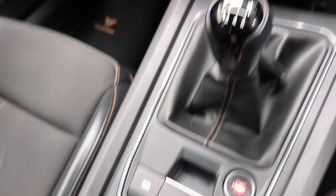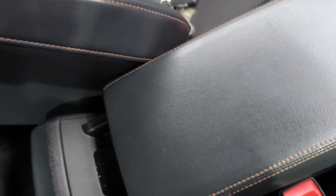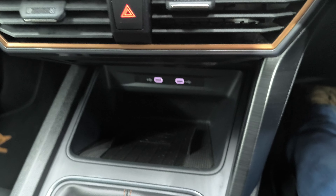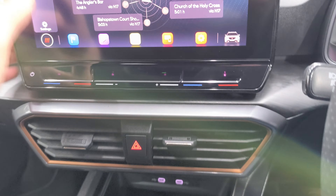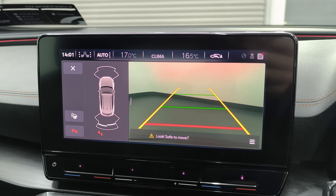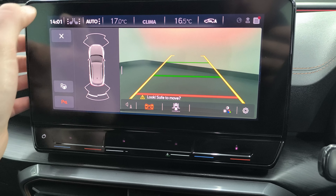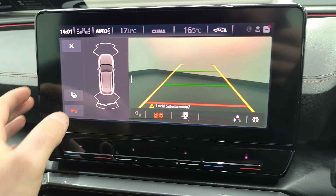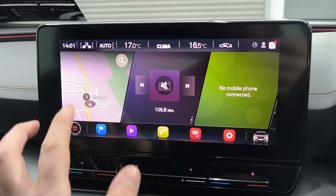Six-speed manual transmission, electric handbrake, cup holders, two keys, leather sliding armrest, USB charging ports, and wireless phone charging. Rear view camera, parking sensors front and rear with park assist.